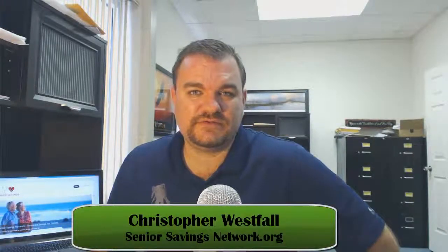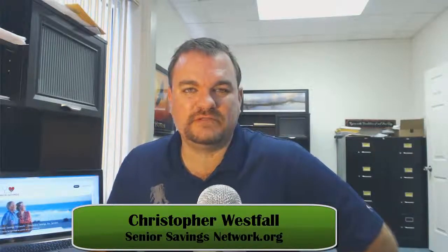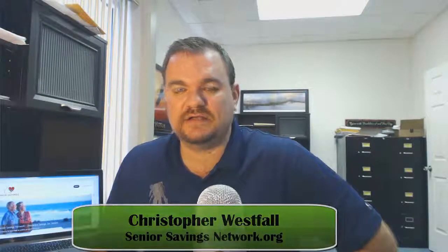Hi, this is Chris Westfall with the Senior Savings Network with a very important information update for the 2014 Medicare Advantage year, specifically how it deals with Part D drug plans, the catastrophic coverage, and the donut hole.